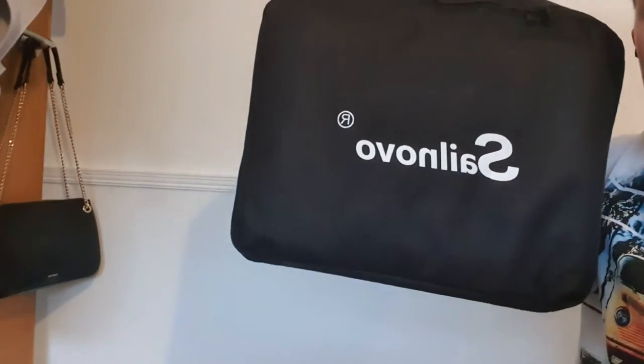Hi everyone, welcome to another episode of 'Why You Need This.' Today I'm going on holiday to Swanage and we needed a roof rack. I looked around and it was going to cost four to five hundred quid, and we've got nowhere to store it. So my wife said why don't you look at roof bags — so I ordered this Sail Novo.